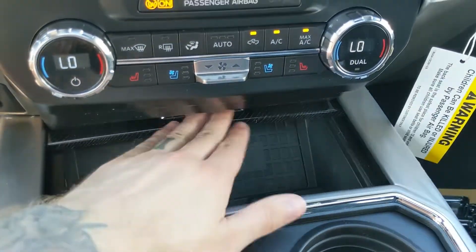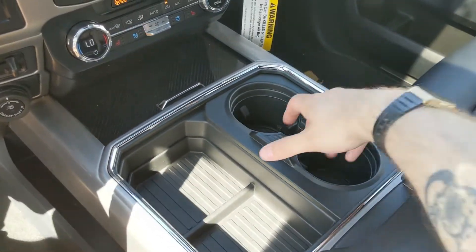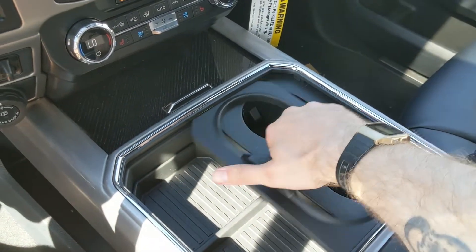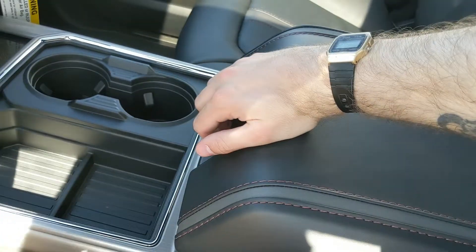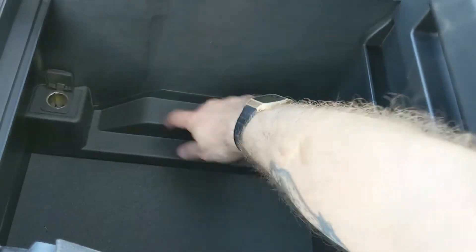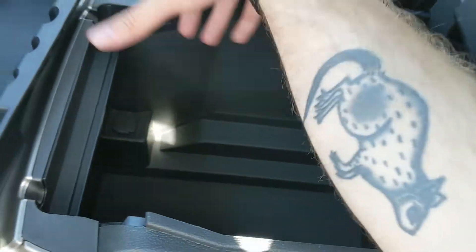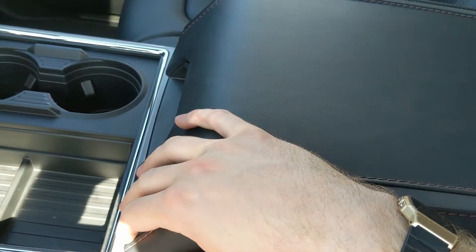Moving down below, you have this compartment with a USB, USB-C, and wireless charging pad — so if your phone's compatible, throw it on there to charge. Then you have your center console area with two cup holders that can be turned into four, as well as a center compartment slash armrest which is lockable, with a removable tray, a ton of room inside, and another 12-volt outlet.